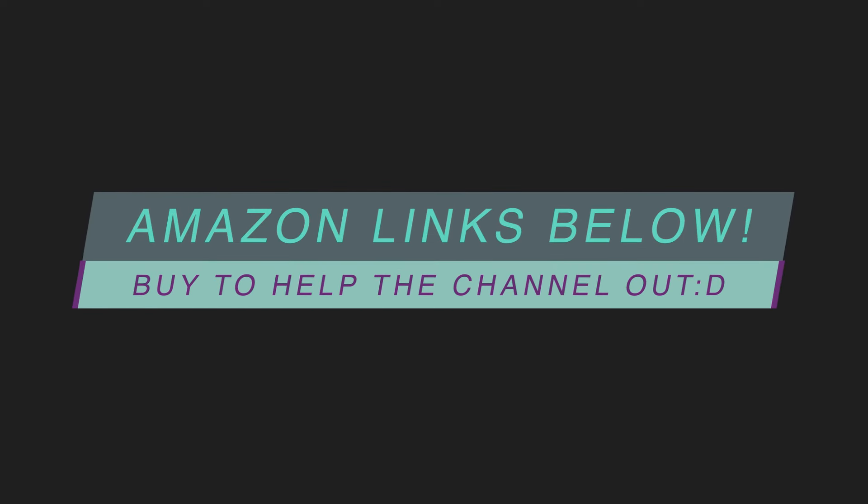All the laptops I talk about in this video will be in the description down below linked to Amazon US, and those are affiliate links. If you want to help the channel out and help me make more videos, please go ahead and buy from those links. I really appreciate it. With that being said, let's get started.